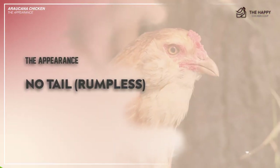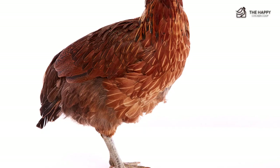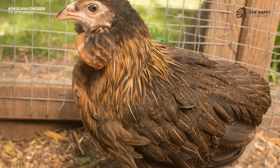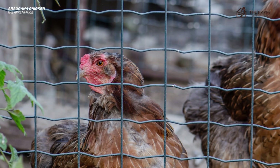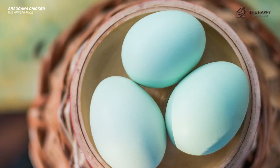Now let's talk about their backside. These chickens are actually rumpless — they have no tail. Rumpless basically just means what you think it means: they lack the long tail feathers that other breeds of chickens have. This characteristic also contributes to the appearance of the Araucana's upright posture, a very telling trait. These two characteristics give this chicken a unique and highly sought after appearance — that and, of course, their lovely eggs.